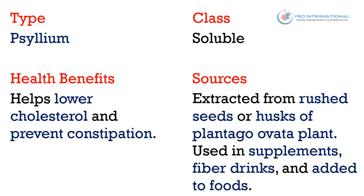The seventh type of fiber is psyllium, and it belongs to the soluble class of fiber. Health benefits: it helps lower cholesterol and prevent constipation. Sources: extracted from crushed seeds or husks of the Plantago ovata plant, and used in supplements, fiber drinks, and added to foods.